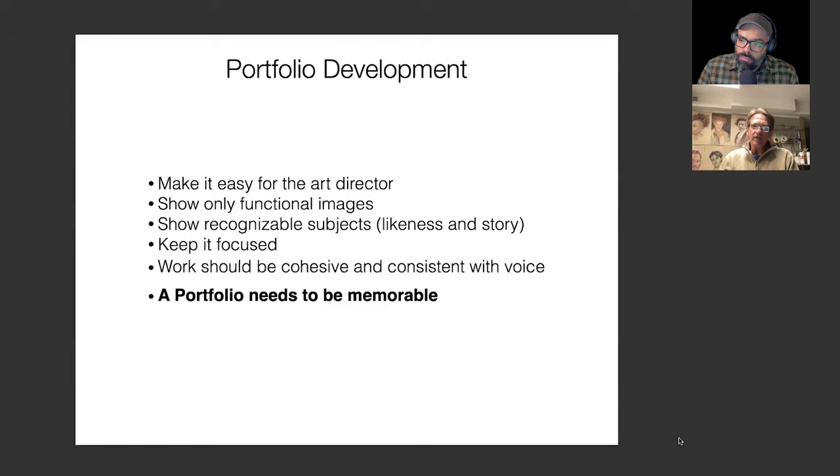The other thing I really want to stress — I have it in bold letters: a portfolio needs to be memorable. The artists I follow, the successes in the industry — I think I could look at anything that Ray paints and I don't need to see his name next to it. There's something cohesive that connects all of the work together. I see a Sterling Hundley, a Victor Nye, a Catherine Lamb, Dale Stephanos, Audrey Benjaminson — I don't need to see that name because the work represents them. I've been looking at so much of it and it's cohesive. That's how you become memorable. You have to think about personal voice and it has to be paired with function.